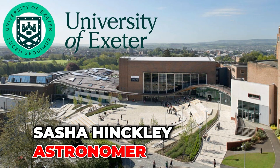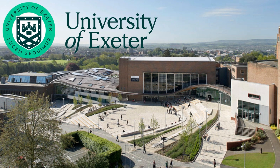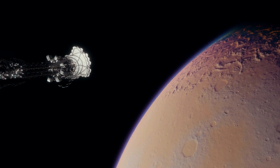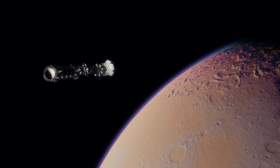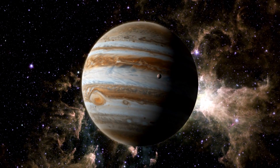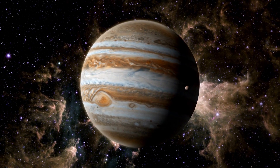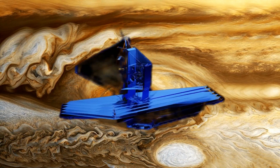According to Sasha Hinckley, an astronomer at the University of Exeter in the United Kingdom and leader of these observations, this moment is not only transformative for the Webb Telescope, but also for astronomy in general. What makes this exoplanet special is its size — approximately 12 times that of Jupiter — and the great distance separating it from its host star, which made it more feasible to capture a direct image using the Webb Telescope.